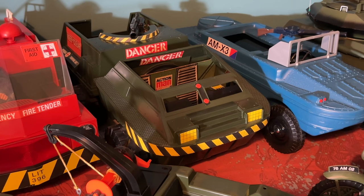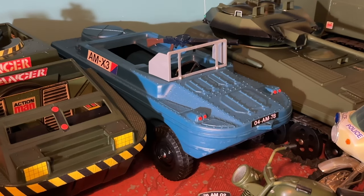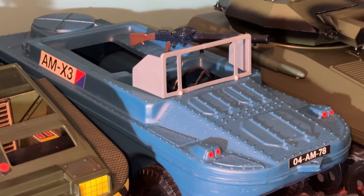The 1978 multi-terrain vehicle is one that I restored a few years back, and this is catalogue number 34737. I also restored the DUKW amphibious vehicle, which was also from 1978, catalogue number 34739. If you look in my playlist there's actually a video of me restoring this if you're interested.